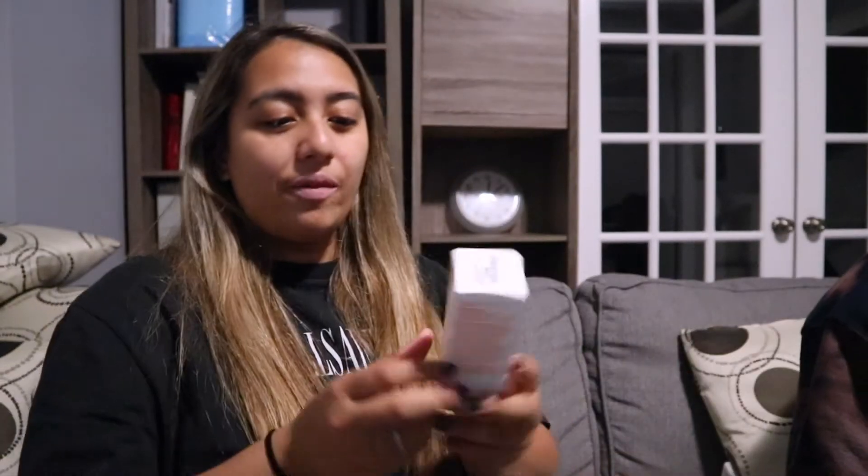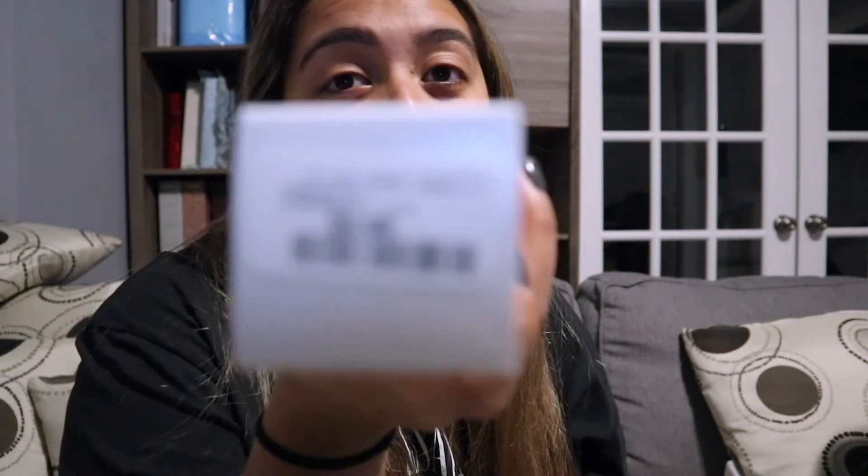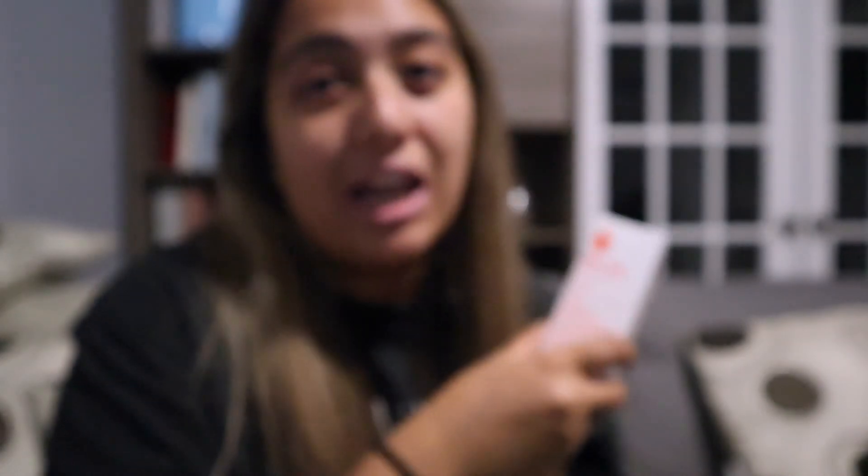Next we got some bio oil. Bio oil is so good for scars and stretch marks — this is not the first time I've had it. Bio oil can sometimes be very expensive but this one was $9.99.